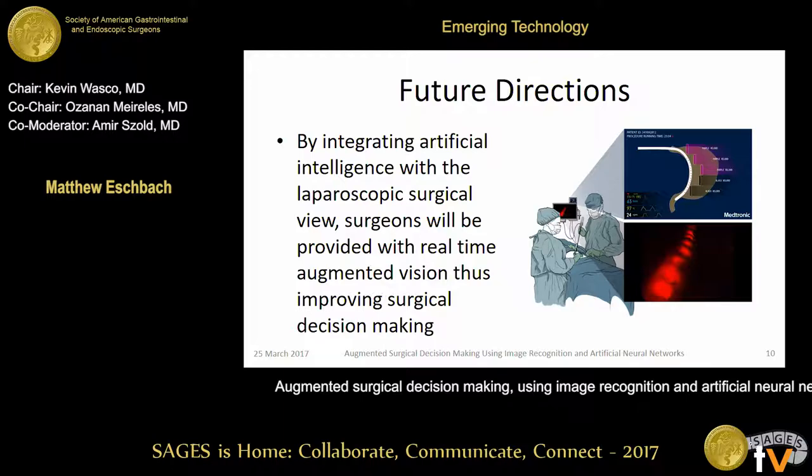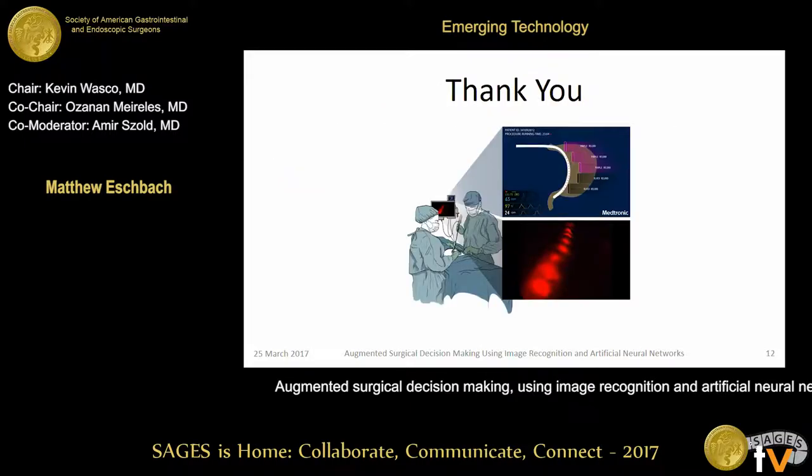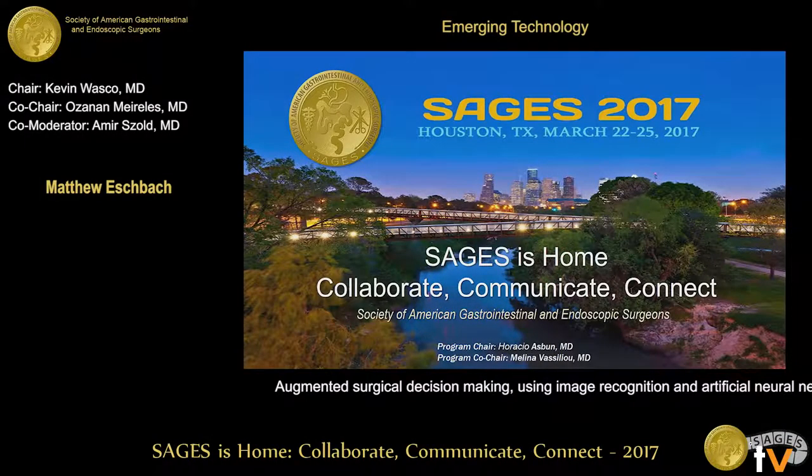I'd like to thank ImageIQ for providing all the image analysis for this study, and I'll take any questions. Thank you.